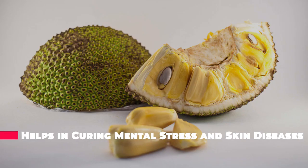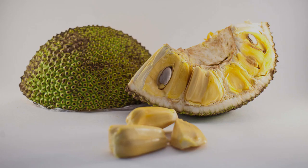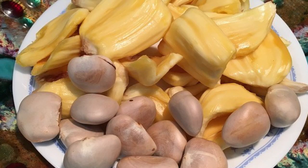Jackfruit seeds are also great for your skin's texture. Since jackfruit seeds are high in proteins and other micronutrients, they help in managing mental stress levels and various other skin diseases. Consuming jackfruit seeds can also keep skin moisture levels high and your hair in good condition.